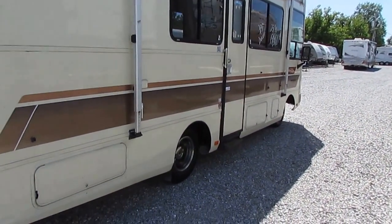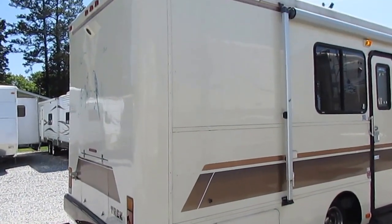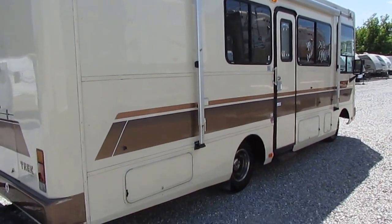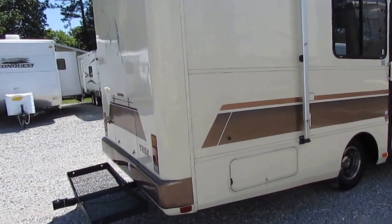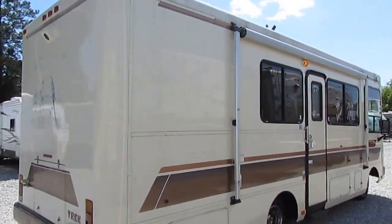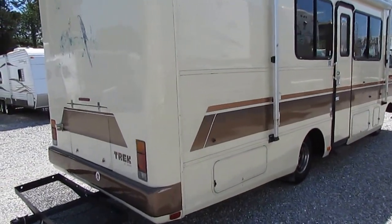To be honest with you, folks, if you need to run much faster than that in a vehicle this size, you need to just buy a car or an SUV and stay in a hotel room. This is perfect for just cruising along — you get great fuel mileage. This is something that anybody can drive; it's extremely easy to drive and park.